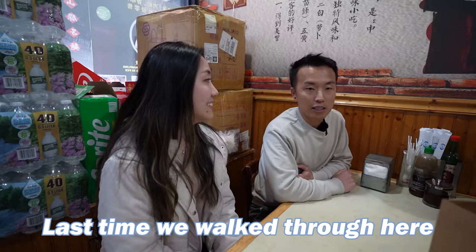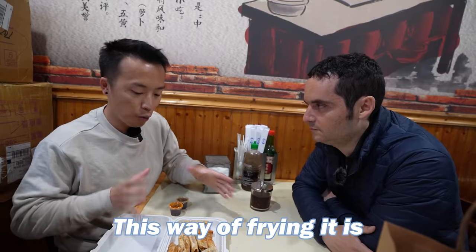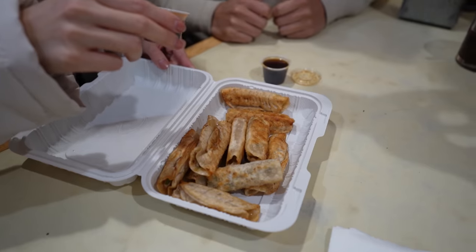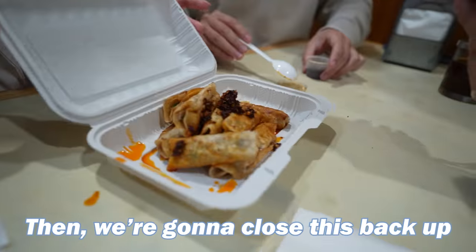We got lucky today — last time we walked through here we couldn't even get through, it was packed. These are way different than the ones at Tasty Dumpling. The shape and way of frying is very unique to Super Taste — it looks like a Chinese taquito. Our friends who frequent this place showed us the right way of eating it: pour the chili oil all in, close it back up, and then give it a shake.